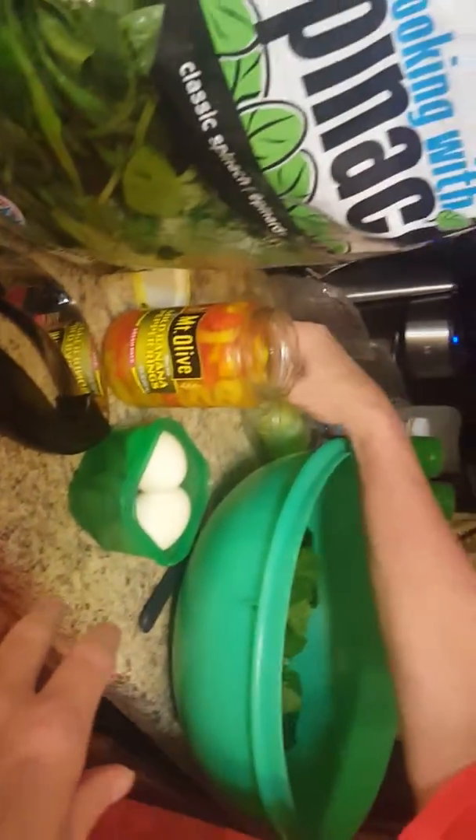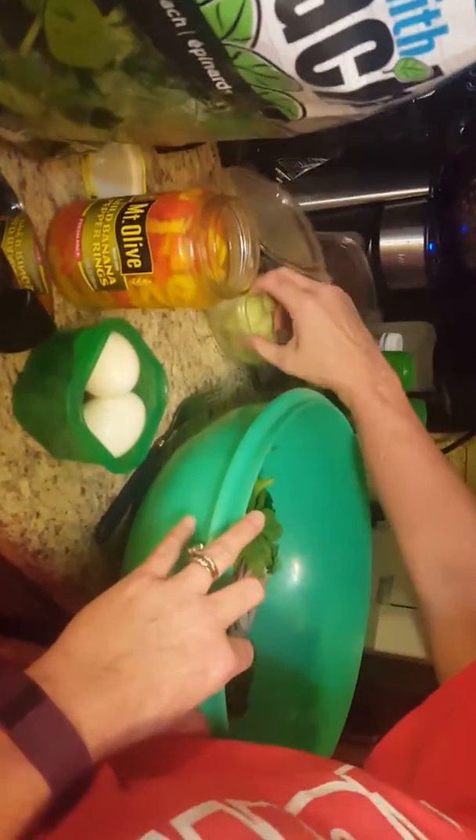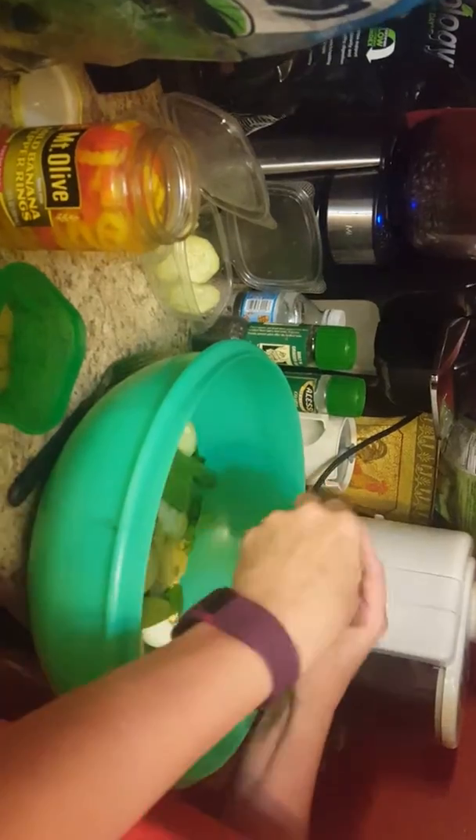You can pretty much put whatever you like. I do some purple onions, and I like a lot of cucumbers so I just throw them all in there. You can put eggs in too — I do — just break them up a little bit.